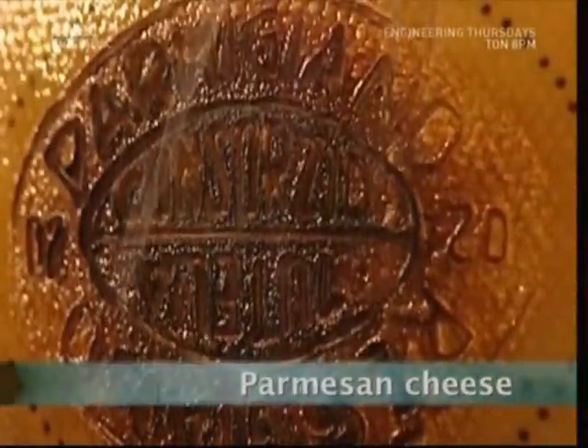Normally it's cows that are branded, but this is Parmigiano-Reggiano from Italy, often referred to as Parmesan cheese.